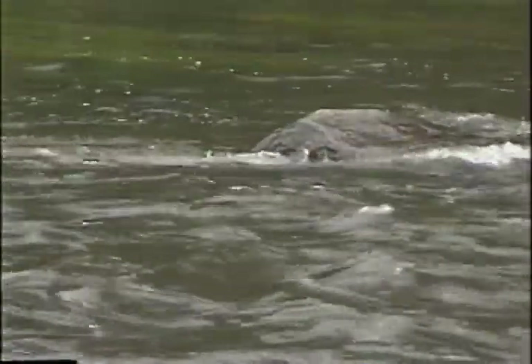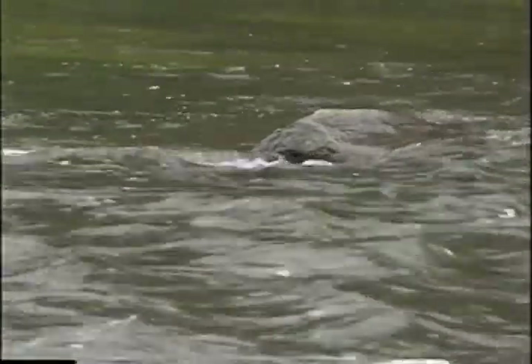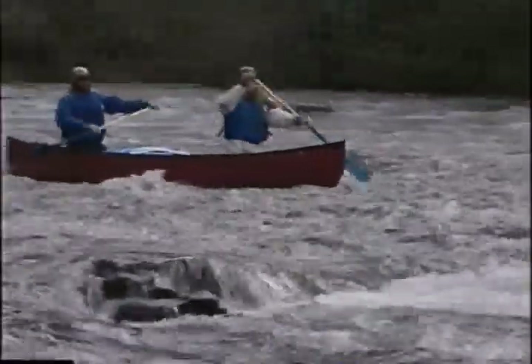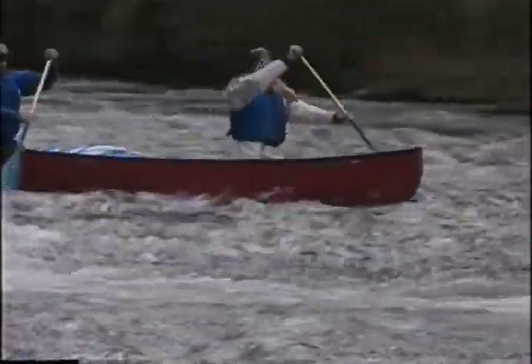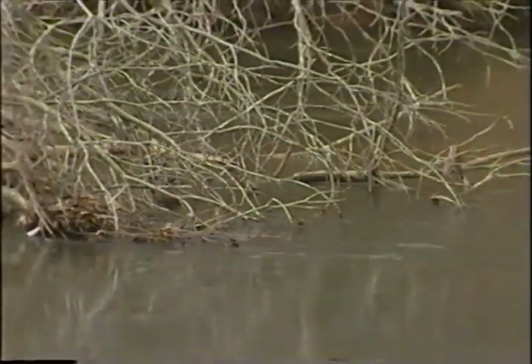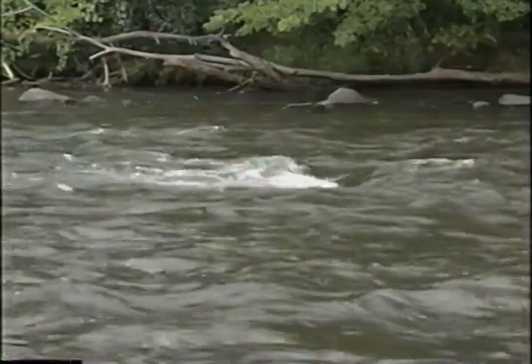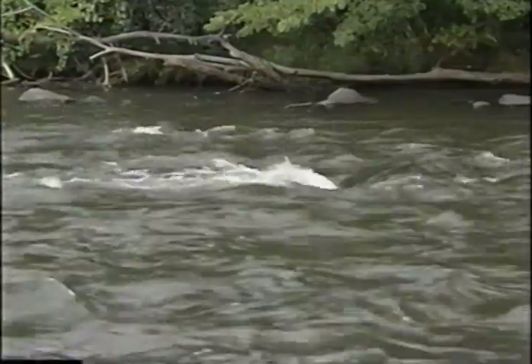The force of moving water is deceptively powerful. Even a relatively mild-looking current rushing against a rock is easily capable of folding a canoe in half, so it's important to always remain alert on the river and keep your canoe under control. Besides fallen trees — sometimes referred to as strainers — there are other more friendly obstacles that make up a typical rapids.